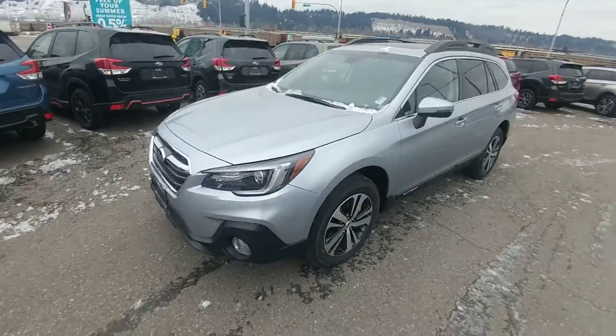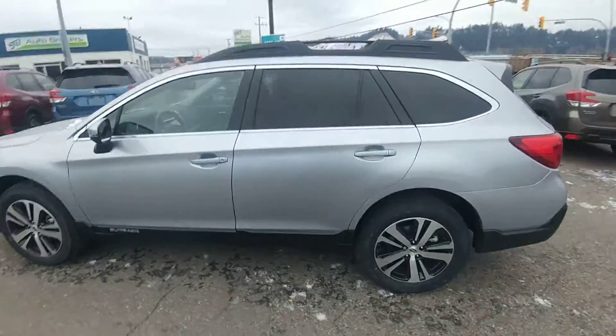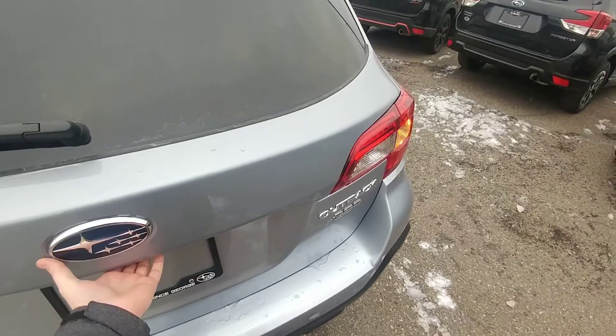Hey everyone, Tyson from Subaru Apprent Storage here. This is our 2019 Subaru Outback Limited with EyeSight. A fully loaded Outback in that Ice Silver Metallic — not your regular silver, it has a little bit of a blue tinge to it. Sets it apart.